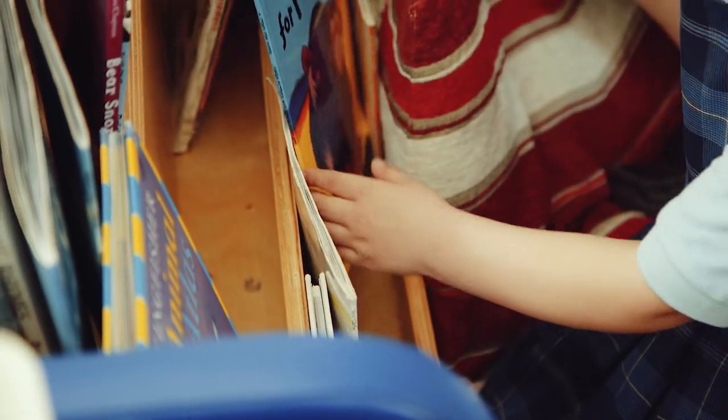Not all children will want to read a storybook. Some children will really want to share the Argos catalogue with you, or your recipe book, a how-to manual, or the instructions for the Lego. Whatever it is, just settle down and really enjoy sharing that moment with your child.